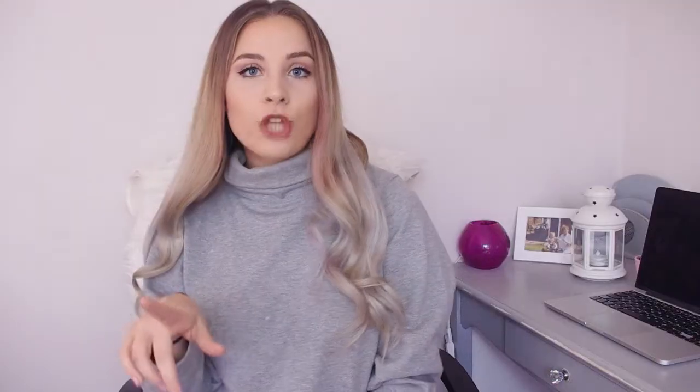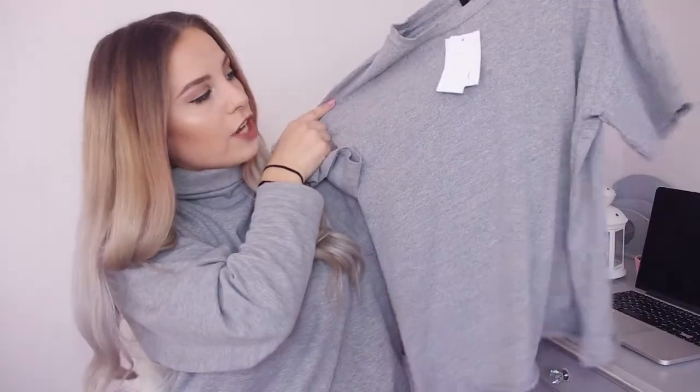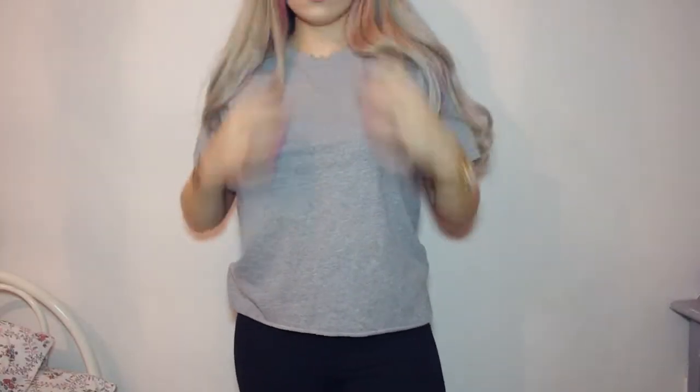From Topshop, the first thing I got is just this grey t-shirt — I think it was twelve pounds. It's one of their basic ones but it's got this kind of ripped, distressed look around the neck, sleeves, and bottom. It is so comfy — I really really like it.